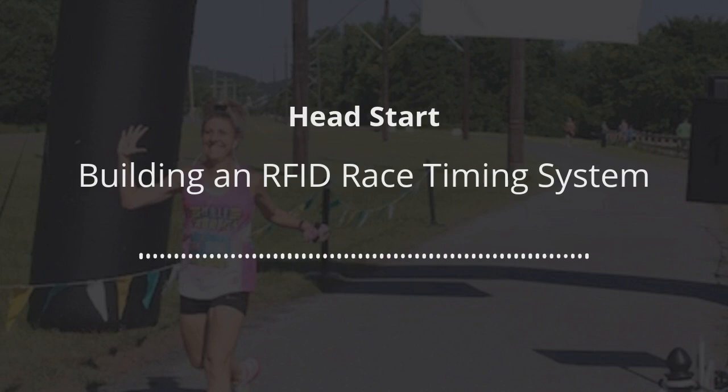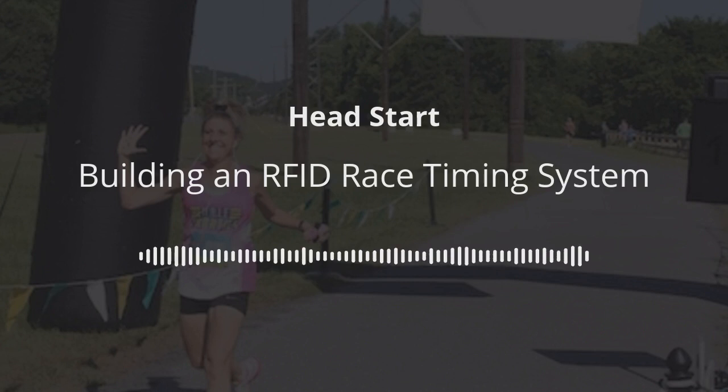I want to give a quick shout out to our podcast sponsor, GiveSignUp RunSignUp, the leading all-in-one technology solution for endurance and fundraising events. More than 22,000 in-person, virtual, and hybrid events use GiveSignUp RunSignUp's free and integrated solution to save time, grow their events, and raise more. It's through the support of our friends at GiveSignUp RunSignUp that we can bring you great free content like today's podcast, so make sure to visit runsignup.com.